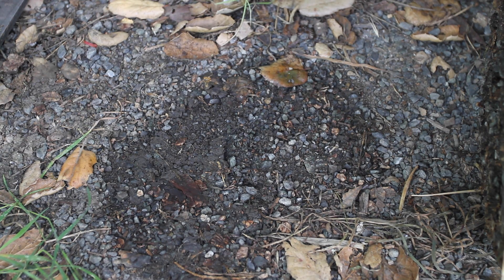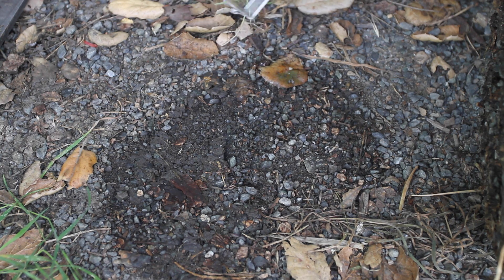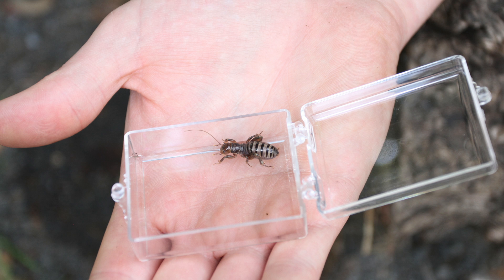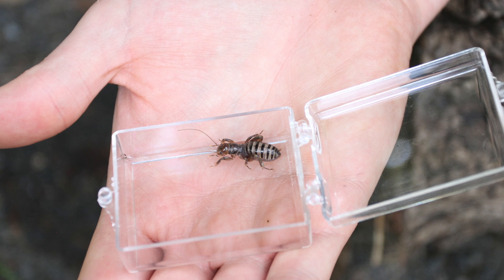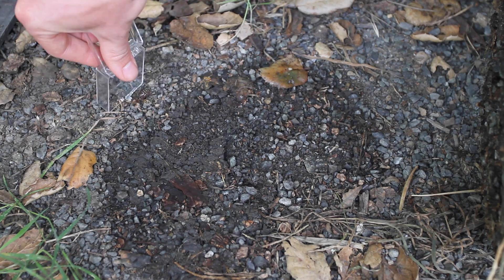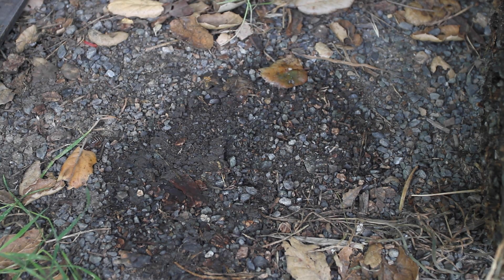We just rolled this log and I found this critter right over here, which I'm moving with my bug box very carefully, because this is a Jerusalem cricket. It kind of looks like a cricket but it can't jump like a cricket. They like to live under logs, and this is actually a small one — they can get a lot bigger. Being careful not to touch it around its head because they have some pretty fearsome bites, and that would not feel good. They aren't venomous, but it just would not feel good. And look, it found another even smaller micro-habitat under that leaf.